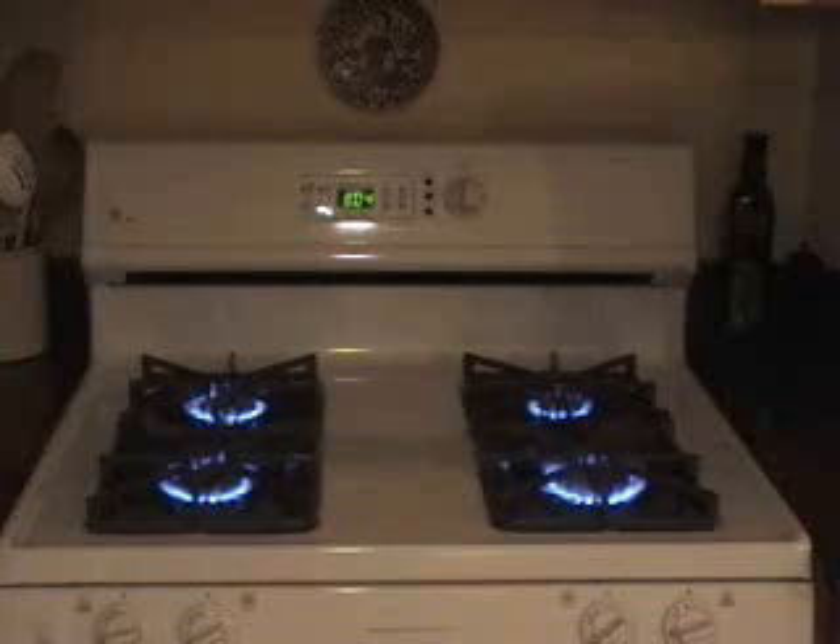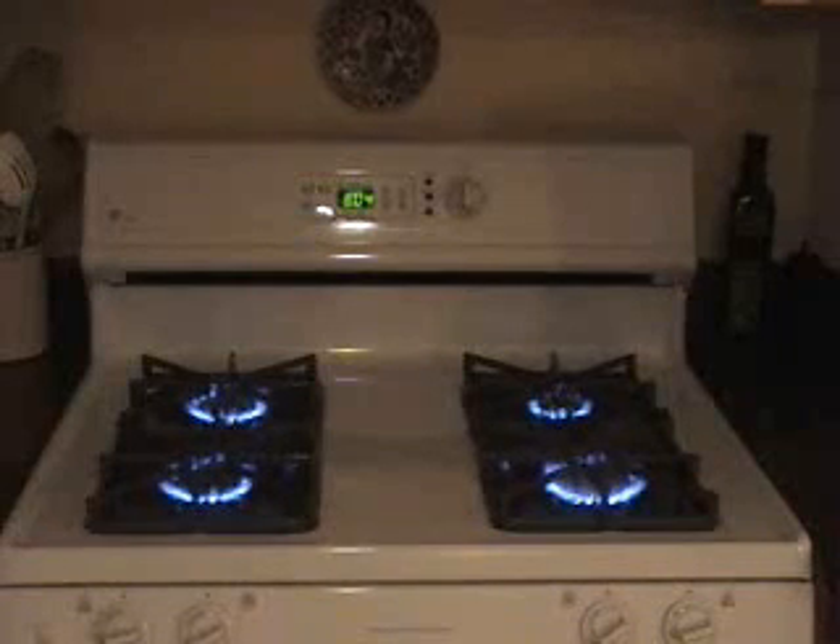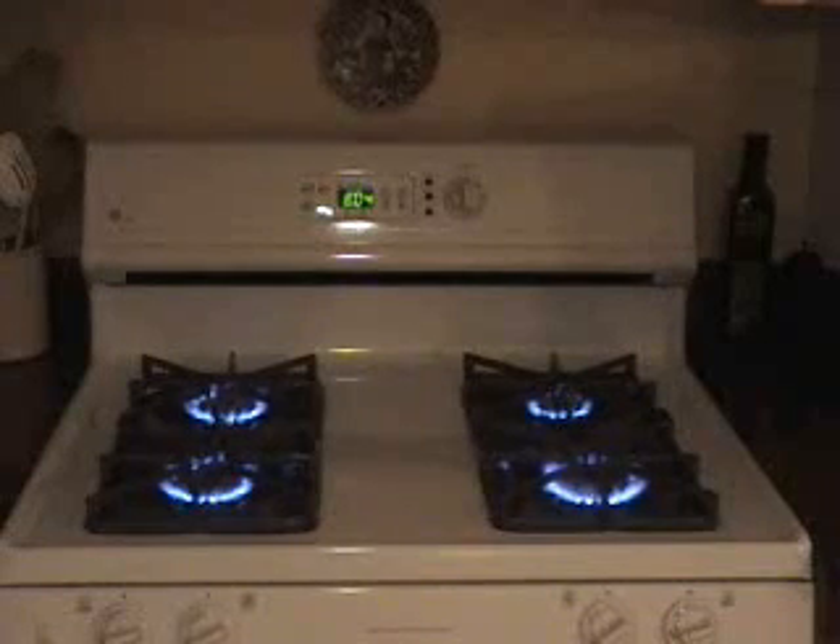One morning, the flames on all four burners and inside the oven turned a bright orange, and would be orange every morning when I turned on the stove to cook breakfast. By midday, the orange went away and the flames turned a normal blue color again.